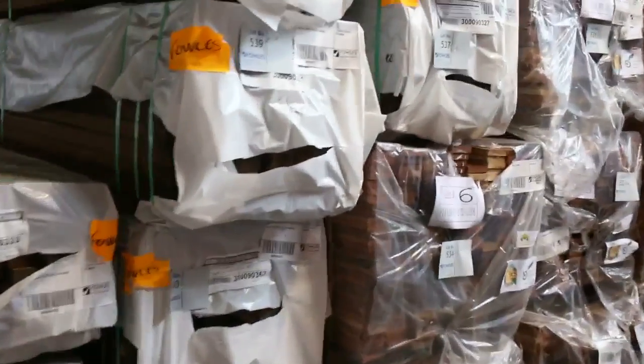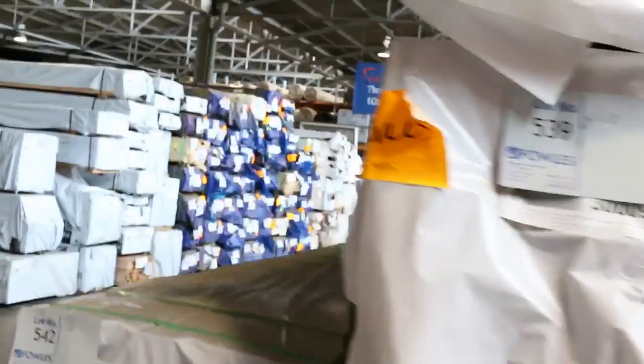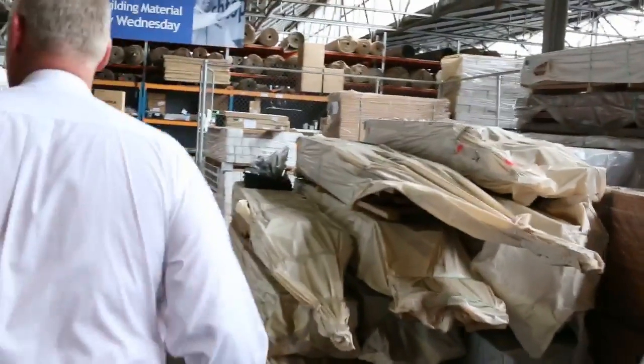Three, six, eight nice large size packs of Mirboo decking for tomorrow — around about 1,200 odd metres per pack approximately. That's in the 90 x 19 Mirboo. Into a bit more F27 spotted gum here as well. Plenty more stock there.